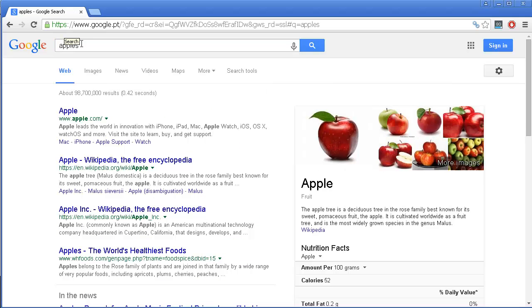The more broader the term, the more people searching for it. And this is important to notice because typically a keyword that has a lot of traffic also means that it's more competitive. Not always is the case, but typically the more broader the keyword, the more traffic it has, and also the more competitive it gets.